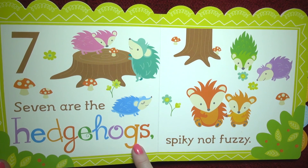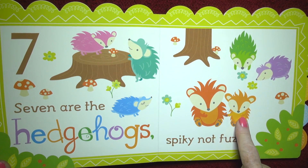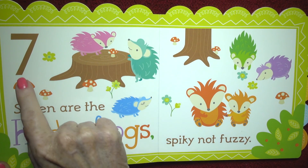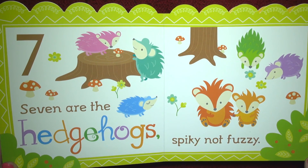Seven. Seven are the hedgehogs — spiky, not fuzzy. One, two, three, four, five, six, seven. And there's the number seven. Colorful hedgehogs!